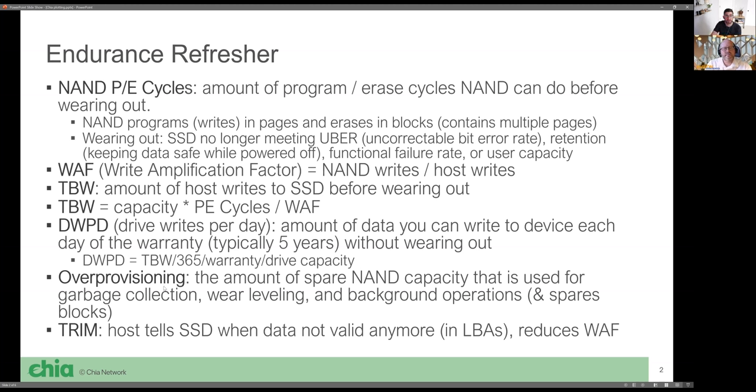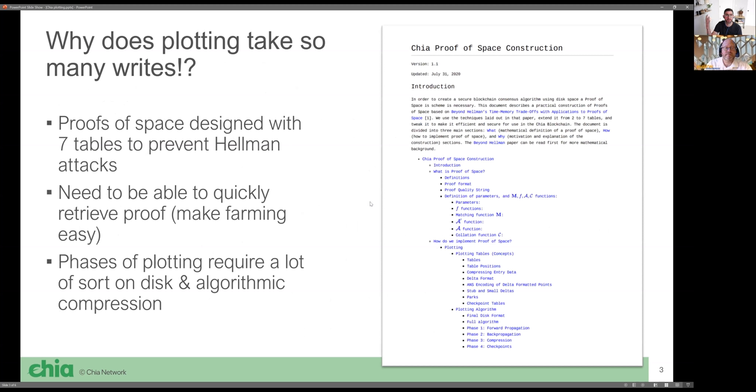Something very important for plotting drives is over-provisioning — how much spare area the drive has. This is a function of free space; the drive needs some over-provisioning for garbage collection firmware to function. Then there's TRIM, which is the host telling the SSD when files or logical block addresses aren't needed anymore. The host sends the SSD a command to invalidate that data and a range of LBAs. This is very important because it's the only interaction the host has to tell the SSD which data is being used and which is not, and it's critical to keeping WAF down.